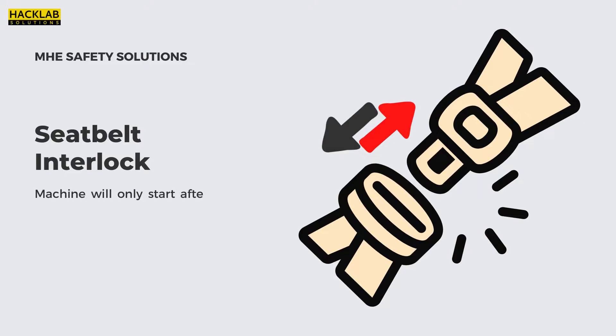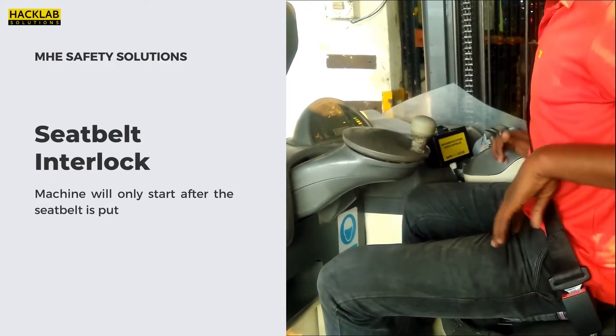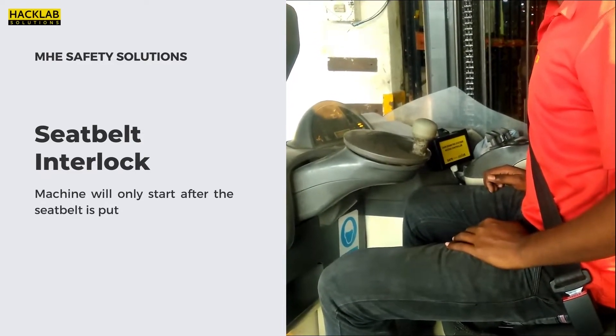Our solution: Seat Belt Interlock. This solution focuses on one of the major SOPs of vehicular safety — the seat belt. The engine can start only when the seat belt is on; without the seat belt, the machine doesn't start even when the driver inserts the key.